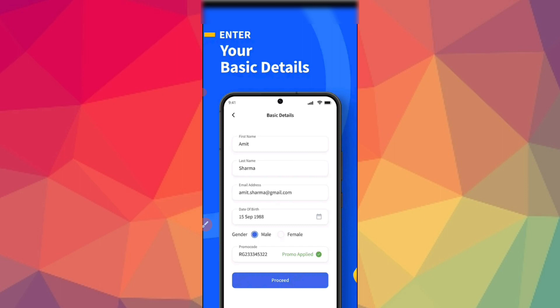You can use money transfer. You need to fill in basic details: first name, last name, email address, date, and gender.